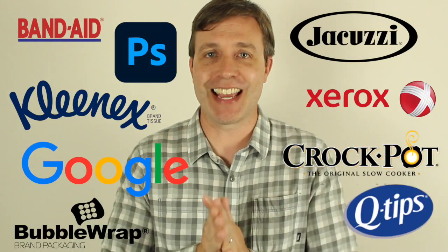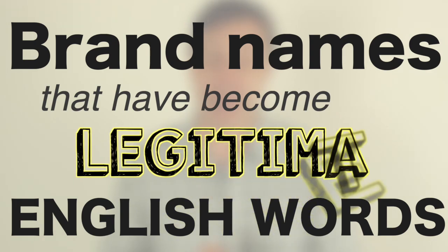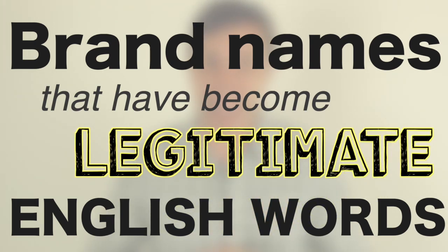Let's talk about all of these things you see around me right now. This is really going to help you build your vocabulary because I want to teach you some brand names that have become legitimate English words. Companies come out with products, give them a name — that's their brand — and they try to sell and market it. Sometimes that brand becomes so popular and well known that it really becomes the name for the product in general.